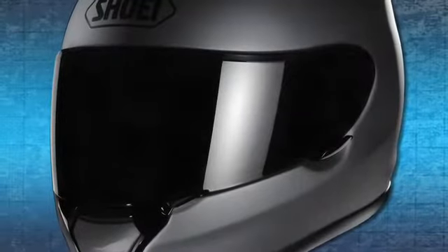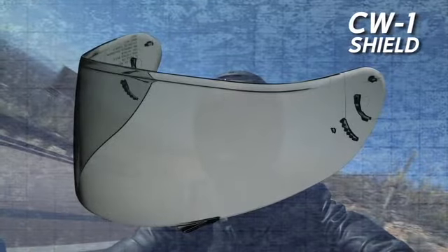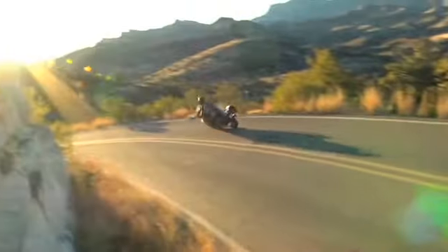Both wider and taller than most other shields on the market, the Quest's CW-1 shield protects riders from 99% of the sun's damaging UV rays, and Shoei's three-dimensional injection molding process ensures distortion-free vision in even the most demanding conditions.